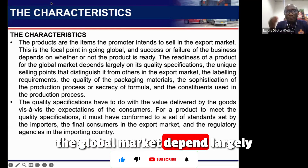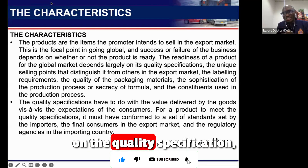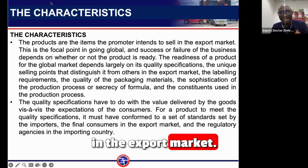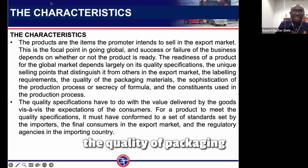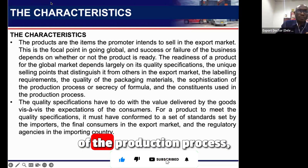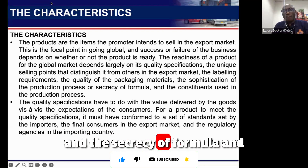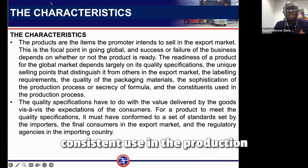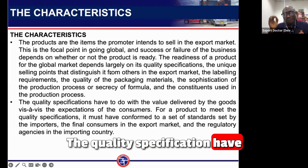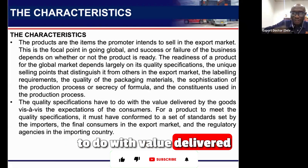The readiness of a product for the global market depends on the quality specification, the unique selling point that distinguishes it from others in the export market, the labeling requirements, the quality of packaging material, the sophistication of the production process, and the secrecy of formula and its consistent use in the production process.